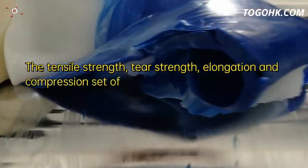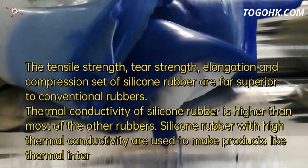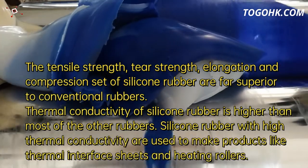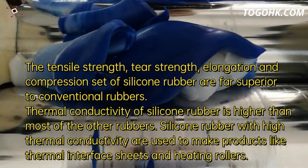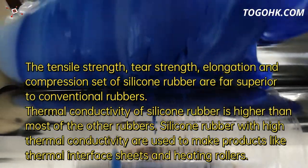The tensile strength, tear strength, elongation and compression set of silicone rubber are far superior to conventional rubbers. Thermal conductivity of silicone rubber is also higher than most other rubbers.